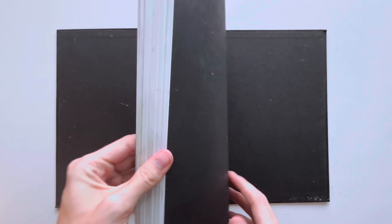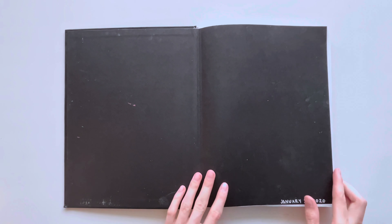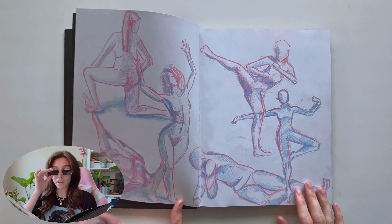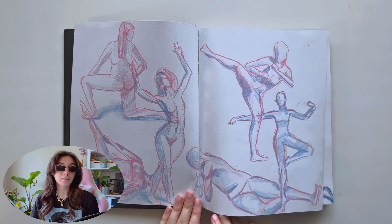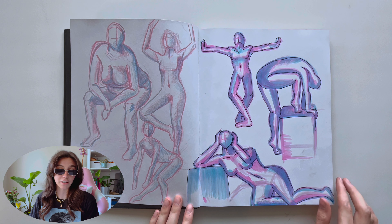Gather round children. Your mommy is beginning the sketchbook tour. Now I was a wee baby freshman in art school and one of our assignments for my illustration class was to fill a sketchbook, or I think it was maybe 50 pages, something little like that.